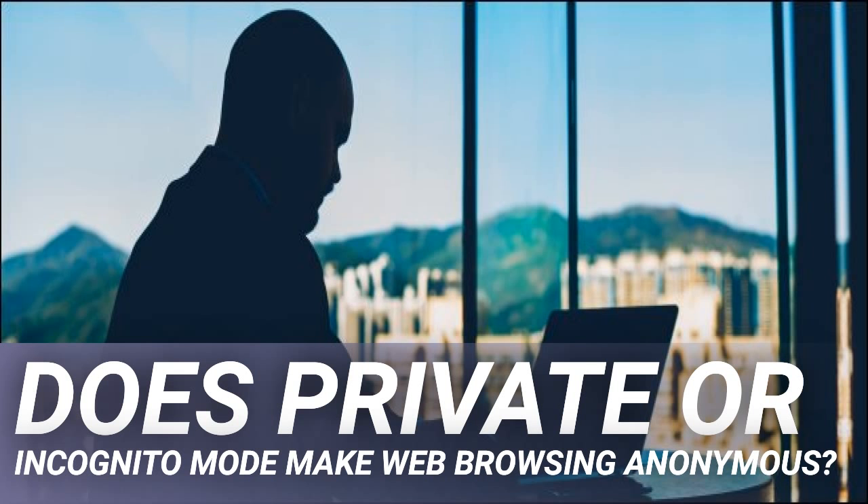Research from the Electronic Frontier Foundation shows that only one in 286,777 browsers share the same precise configuration or fingerprint. The EFF offers a service called Panopticlick, which can show your browser's uniqueness score. This illustrates the unfortunate reality that our computer configurations are more unique than we once thought, making it easy for third parties to track us.